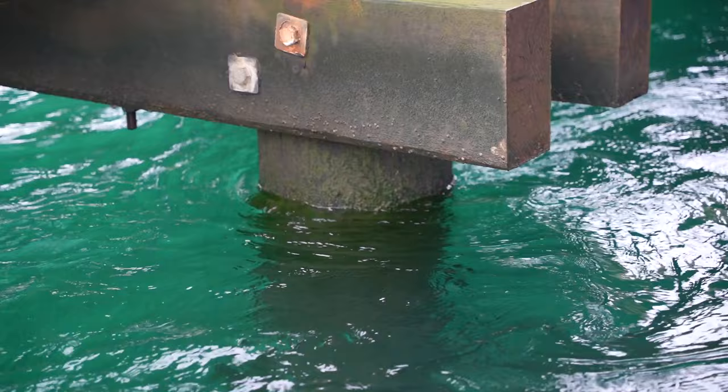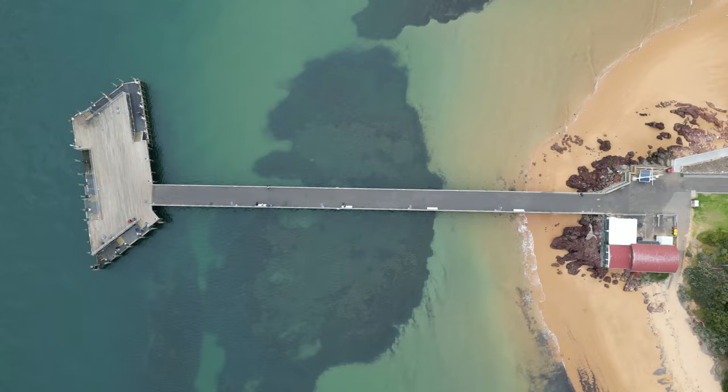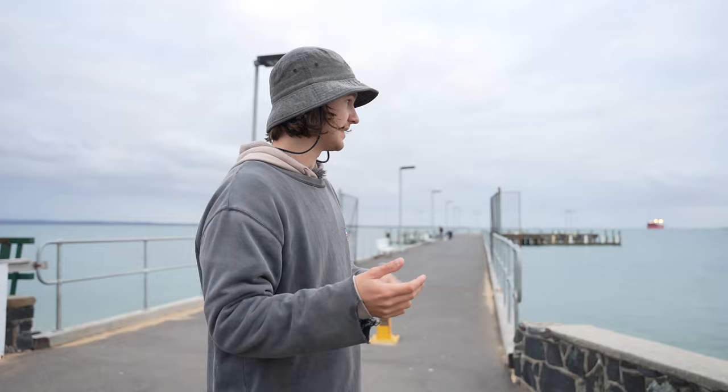This pier also has a lot of structure — obviously there are lots of pylons, but there are also some really nice weed beds, sand patches, and even a few shopping trolleys off the end giving it a reefy structure. There are many different environments where fish can hide, which is why this pier is great for multi-species. You can catch squid, whiting, snapper at certain times of year — anything that swims through this channel.